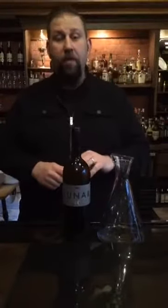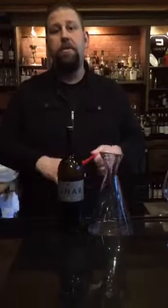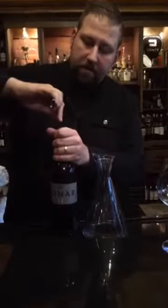So, I got this really cool new wine, and I haven't even tried it yet. I'm really, really excited, though. It's a Chardonnay Lunar. It is 100% Chardonnay by Alex Pristanić.